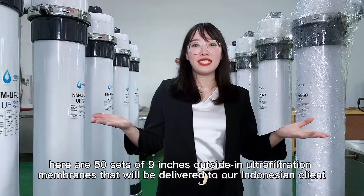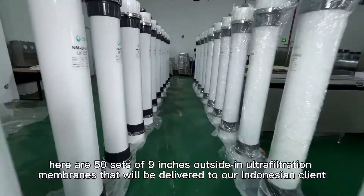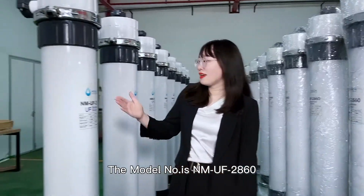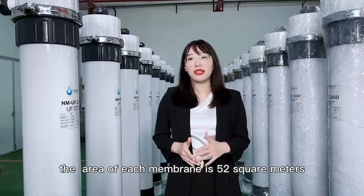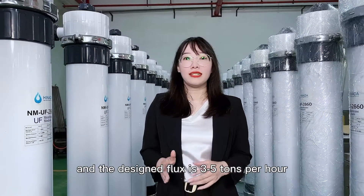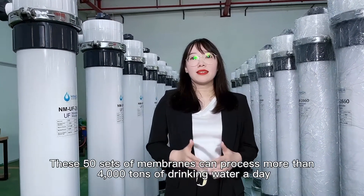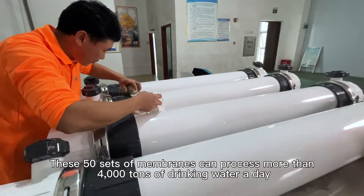Hello buddies. Here are 50 units of our 9-inch outside-in ultrafiltration membranes which will be delivered to our Indonesian client. The model number is AMUF 2860. The area of each membrane is 52 square meters and the flux rate is 3 to 5 tons per hour. These 50 units of membranes can process 4,000 tons of drinking water a day.